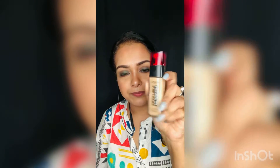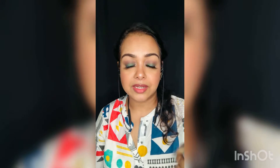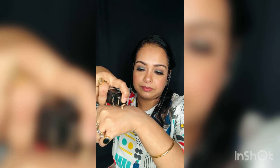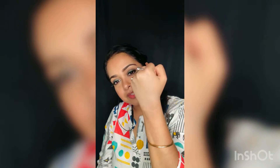Moving on to the third favorite foundation — this is the L'Oréal Infallible 24 Hours Fresh Wear, and I'm in the shade Radiant Honey. Why is this my favorite? Because it stays for 24 hours — it actually does. I mean, I didn't check for 24 hours, but it stays for eight to nine hours. The price of this product is ₹1200, and the net volume is 30ml. It comes with a pump, which helps with hygiene and it's quite travel-friendly. The consistency is kind of thick but also a little runny — medium to full coverage, you can build it up, and it gives a nice glow to your face.